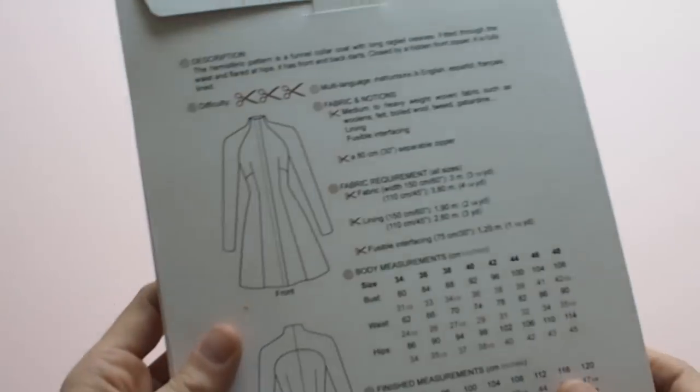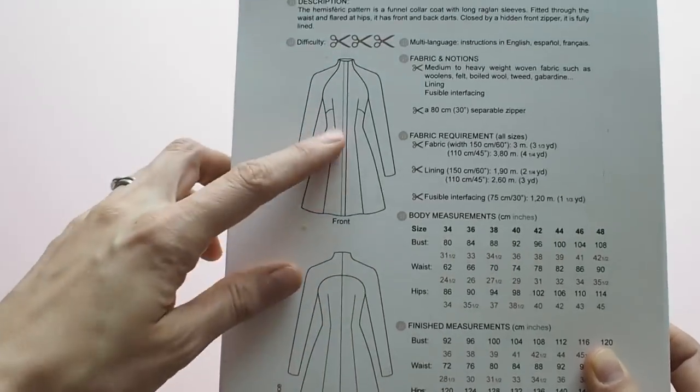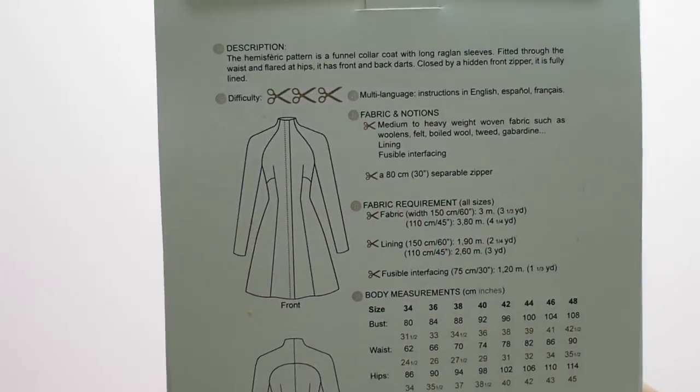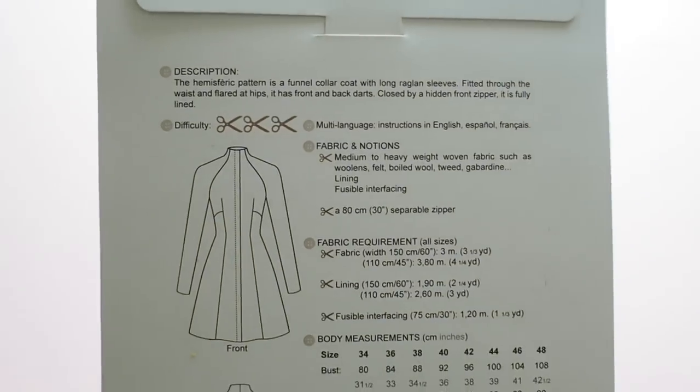The last one is a Pauline Alice pattern — the Hemispheric Coat. It's got a funnel collar, long raglan sleeves, and it's fitted at the bust and waist then flares at the hip, with long panels to create that effect. It's recommended for medium to heavyweight woven fabrics — woolens, felt, boiled wool, tweed, gabardine — something that will hold its shape. It's rated as a three in difficulty, it's fully lined with a zip, so there's quite a lot going on. I see it as a really distinctive, more formal statement coat.